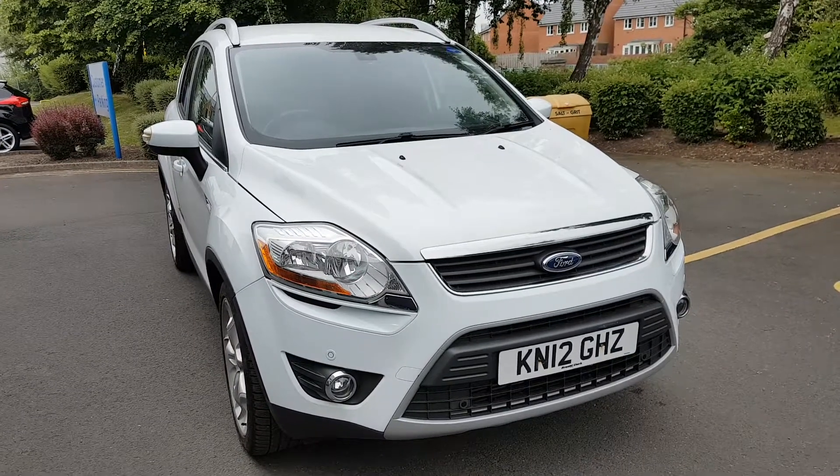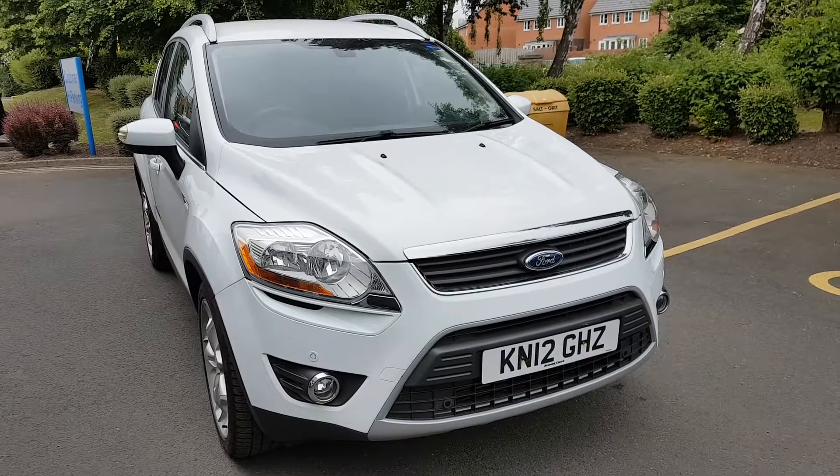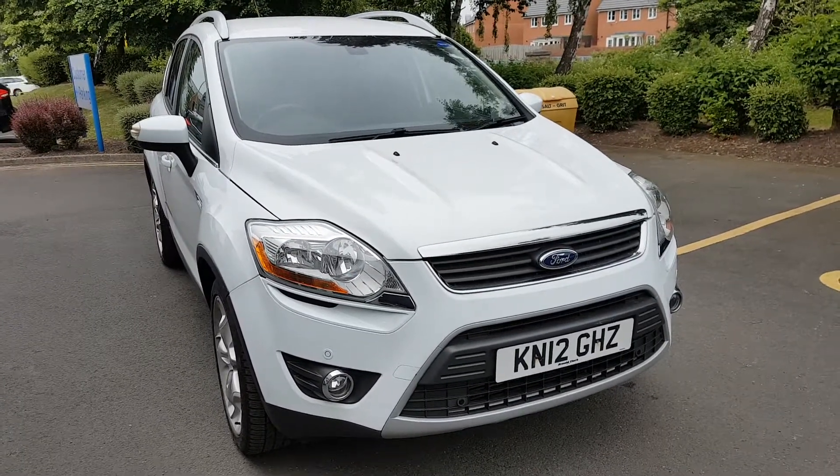Hi there, it's Alex from Jennings Ford, and this is to show you the Cougar 2.0L Titanium in Frozen White. This is the previous model Cougar — it's the Mark 1, so it's a more popular variant.